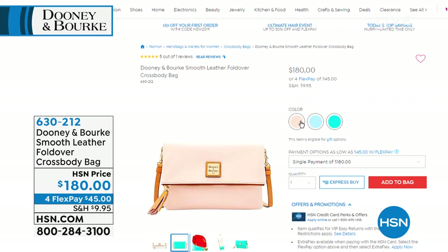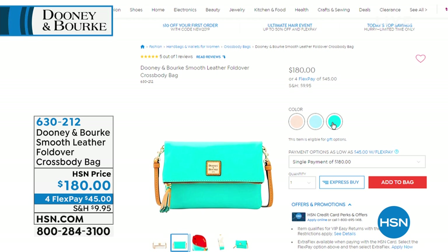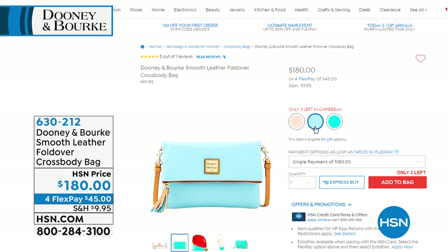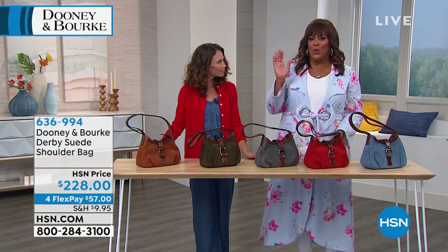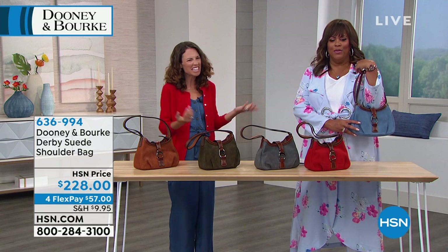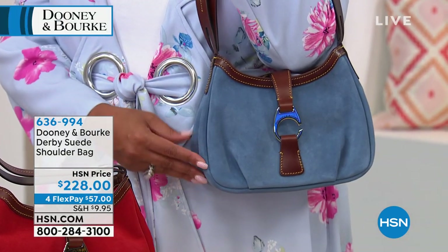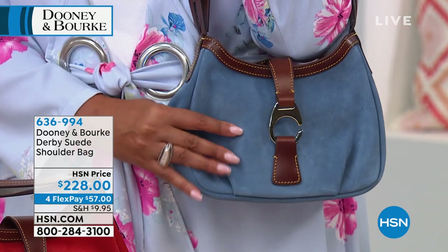We have blush — a ballet pink. We have Caribbean — think of the Caribbean ocean. And then we have jade, which is more of a turquoise, a little deeper. That Caribbean is just like the Bahamas water — a little light, a little more ethereal. And then that jade is gorgeous. $180 for this crossbody fold-over bag and four FlexPays of $45. Coming up is what I call the equestrian bag — the Derby suede shoulder bag. These are so cute. I love this one in denim — look at that against your duster. This is supple suede, so soft. Suede — you wear it year-round, there are no rules.